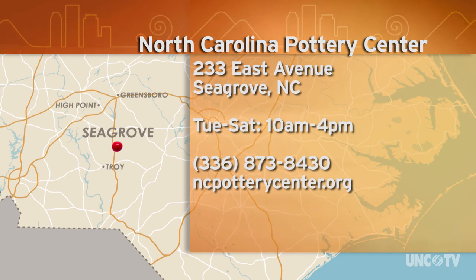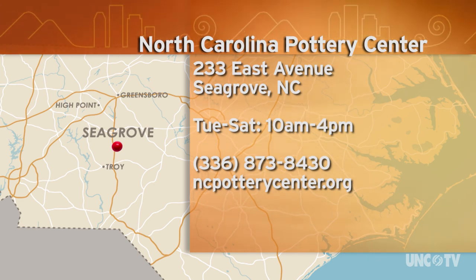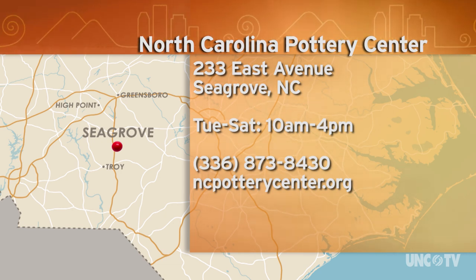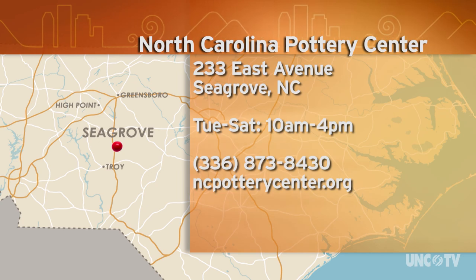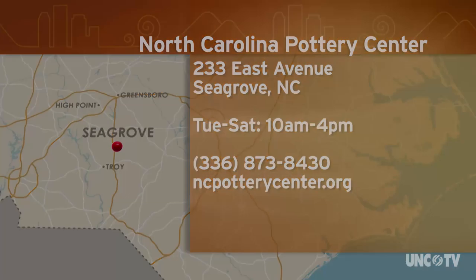The North Carolina Pottery Center is at 233 East Avenue in Seagrove, and they're open Tuesday through Saturday from 10 a.m. to 4 p.m. For more information, give them a call at 336-873-8430 or go online to ncpotterycenter.org.